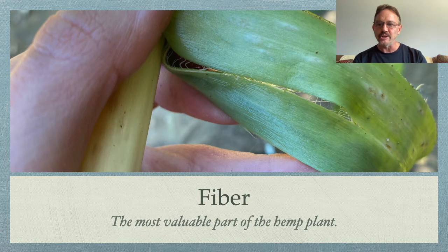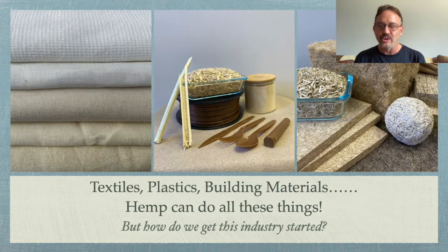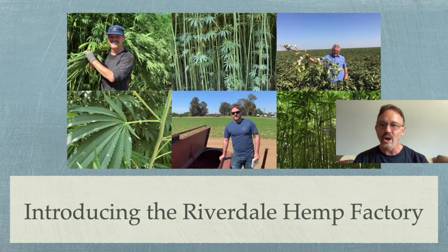Fiber is the most valuable part of the hemp plant. I am comparing it to both flower and grain and possibly even root, but fiber will be the most valuable part of the hemp plant. It is from fiber that we're going to get all of these wonderful products like textiles, composites, building materials, and paper. Hemp can do all of these things, but of course we need to know how do we get this industry started.